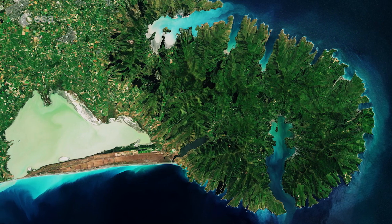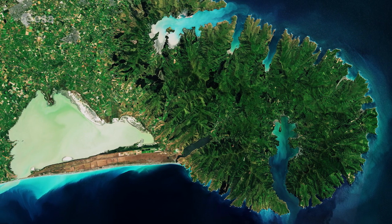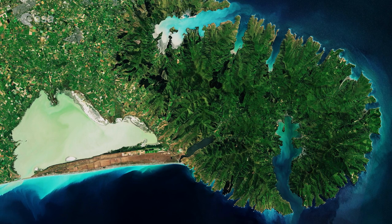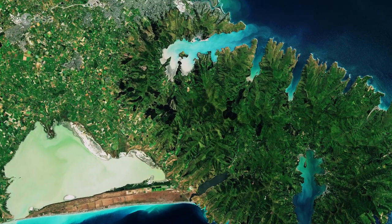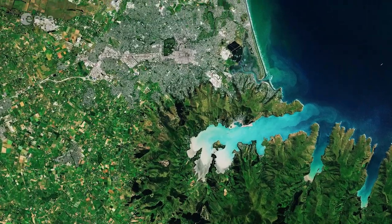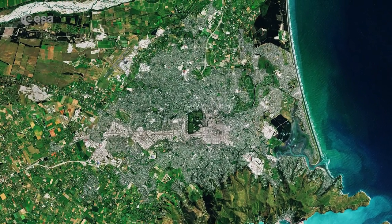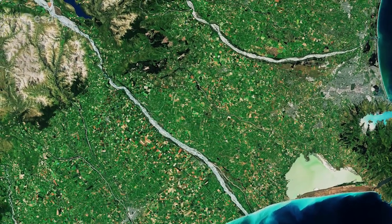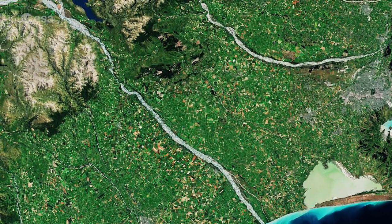The peninsula also has many other smaller bays and coves, giving it its unusual cogwheel shape. Christchurch, the largest city on South Island, is visible immediately north of Banks Peninsula.